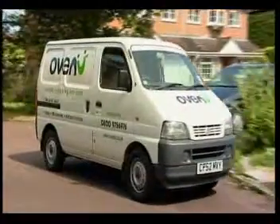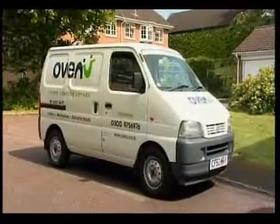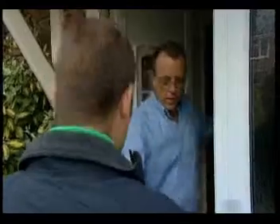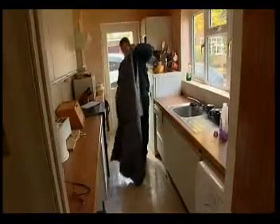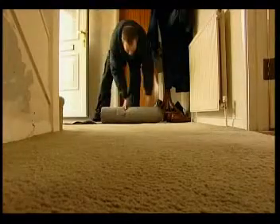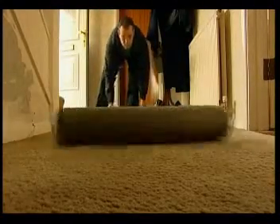OvenU aims to provide maximum efficiency to its clients, whether it's the courtesy of arriving on time or ensuring that it's not only the oven that's left in immaculate condition. OvenU not only uses protective sheeting around the oven area, but also a waterproof hallway cover to ensure access routes are kept clean and dry.